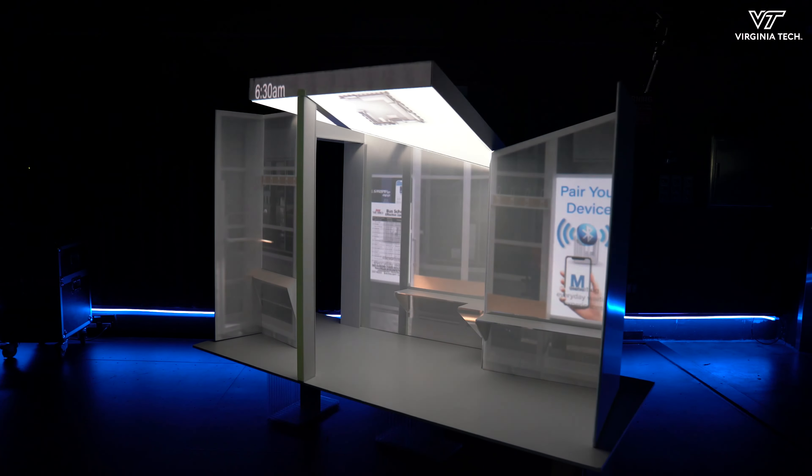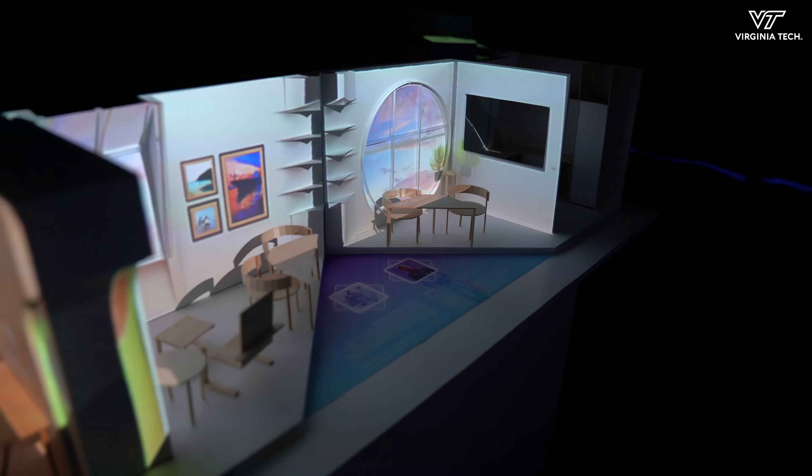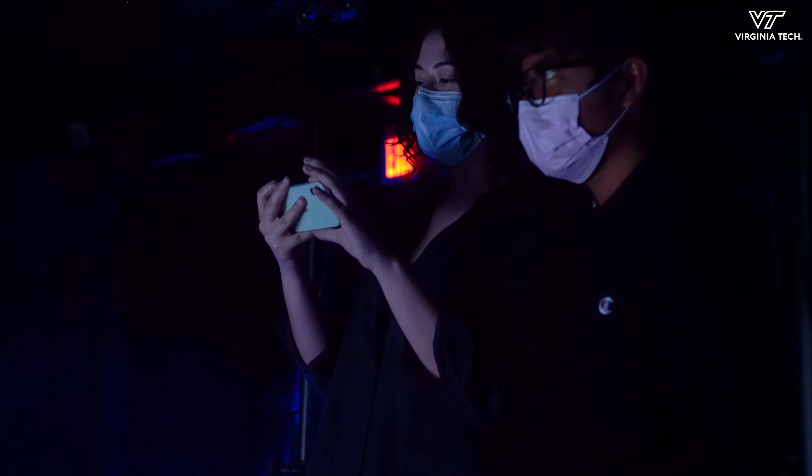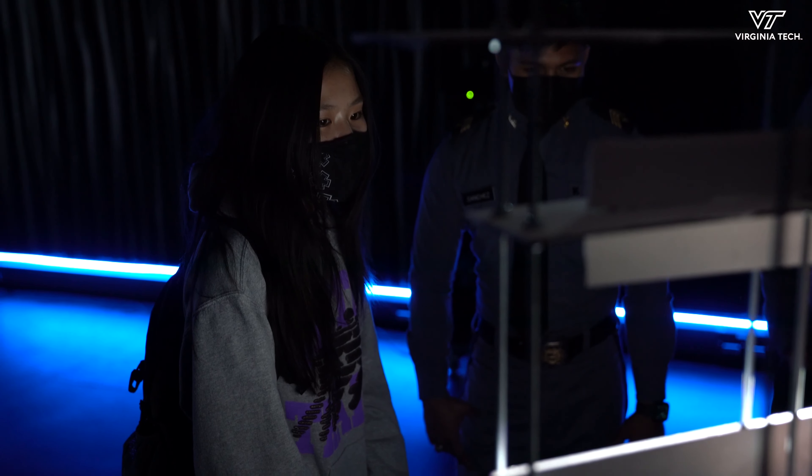We're showing our exhibition called 'New Realities: Re-envisioning Everyday Architecture,' which is our thesis group's work. We're displaying the progress we've made in our architectural theses and showing it off using the cyclorama and digital projection-mapped models.